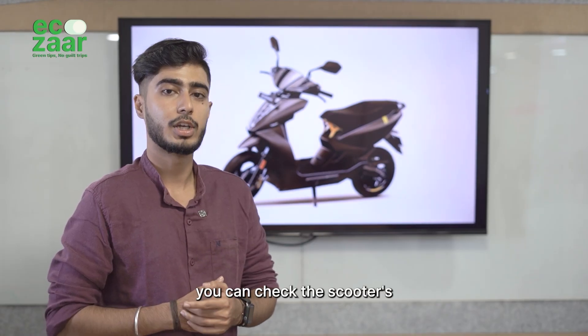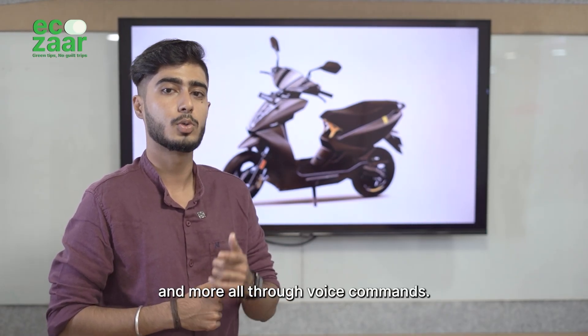With Alexa skills, you can check the scooter's charge status and more, all through voice commands.